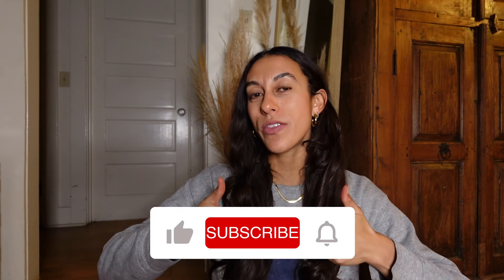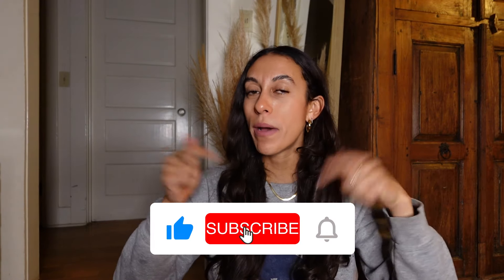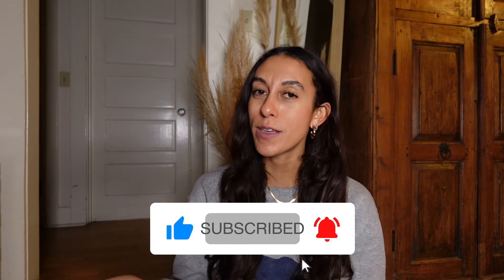If you enjoyed this video, please give it a thumbs up, and be sure to hit the subscribe button down below so you don't miss any new videos from me. I post new videos every single week, so until next time — bye!